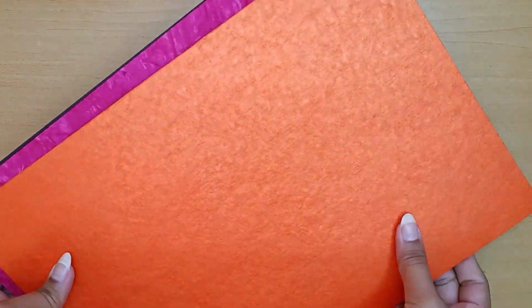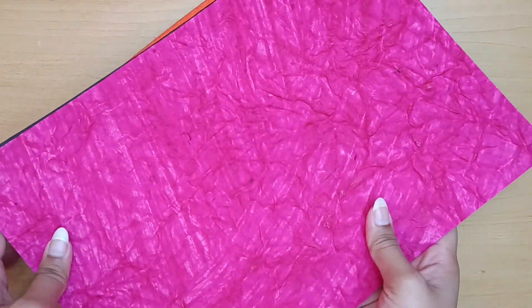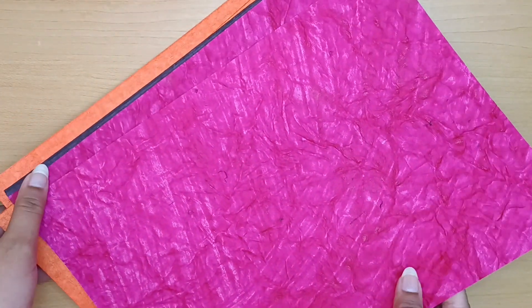Now we have this pack of 10 papers. They have a crushed pattern on them and are highly useful for making scrapbooks.